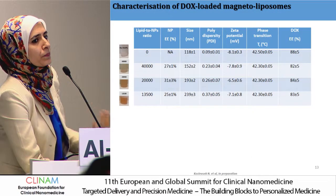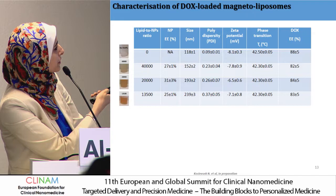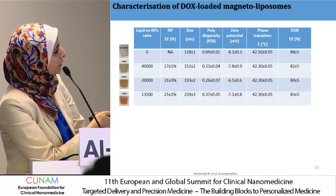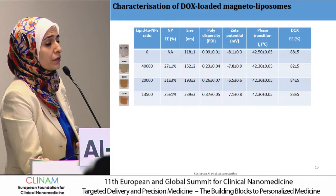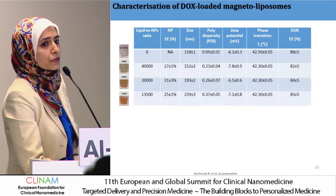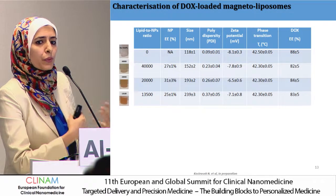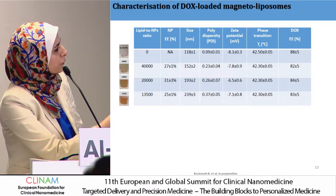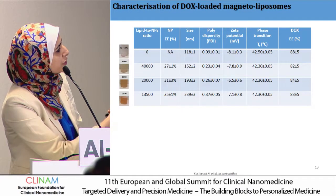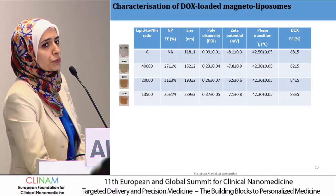We studied hydrodynamic size, and in agreement with TEM, by increasing the nanoparticle concentration the size of the liposome gradually increased with a slight increase in polydispersity, indicating incorporation of the nanoparticles. Interestingly, embedding different concentrations of nanoparticles did not really affect the melting point — all formulations had a melting point around 42 to 42.5°C — and there were no changes in drug loading. We maintained between 80 to 90 percent doxorubicin encapsulation.